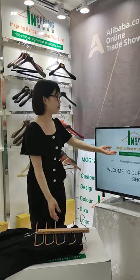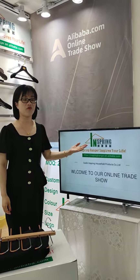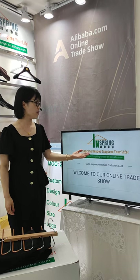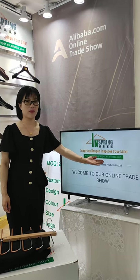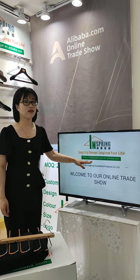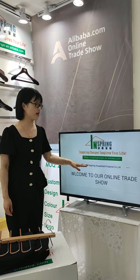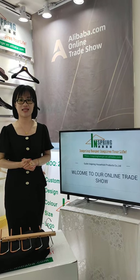As you can see, we are a manufacturer — a professional hanger manufacturer. This is our website on Alibaba. Please click on our website and keep in contact with us right now. Thank you for your attention. See you next time.